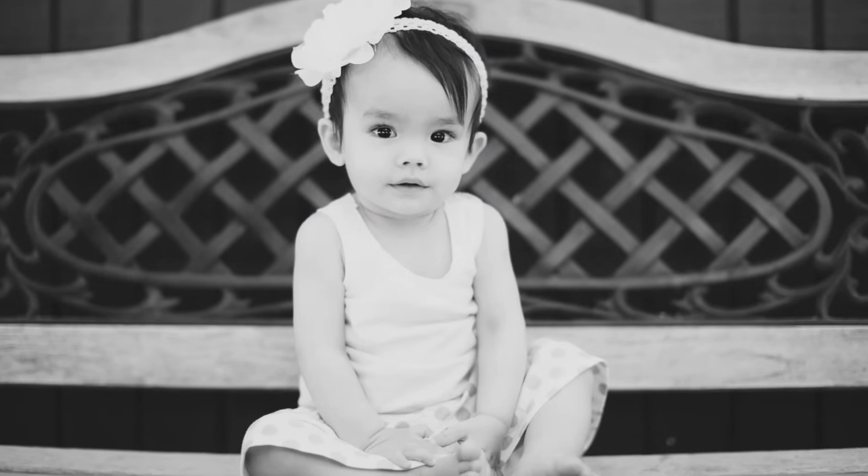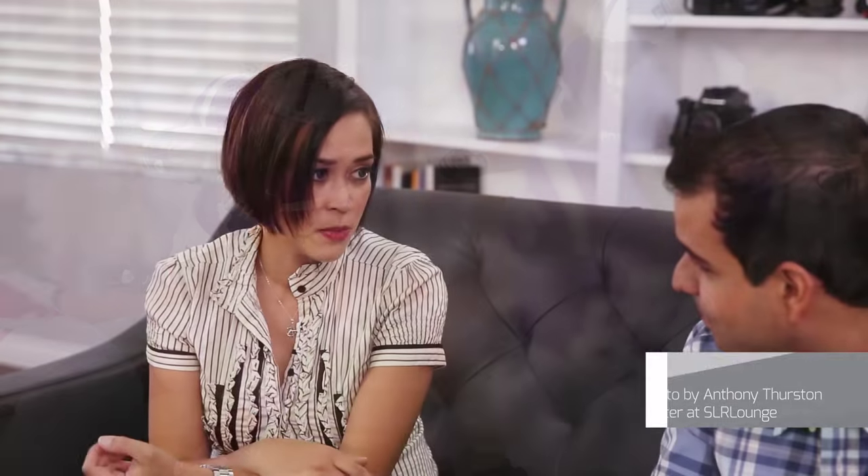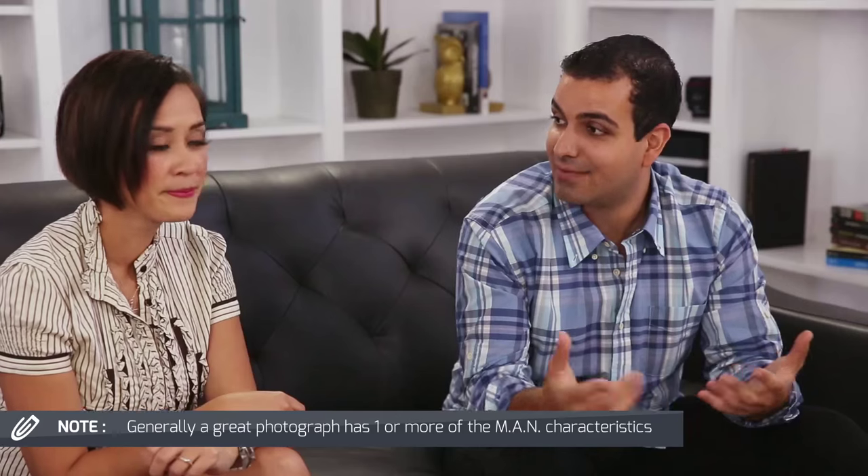M — the moment — really defines how a great image often captures a very finite moment. It could be a smile on your child's face, that first kiss down the aisle at a wedding, or a sporting moment like a great catch. Being at the right place at the right time, capturing and immortalizing that moment. A great photograph has one or more of these characteristics — it doesn't need every single one, but at least one.